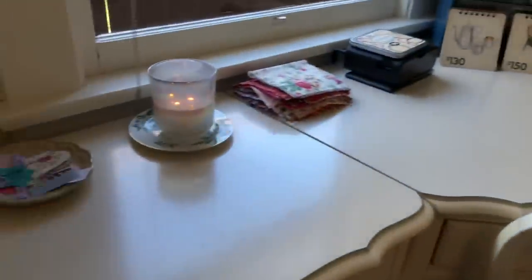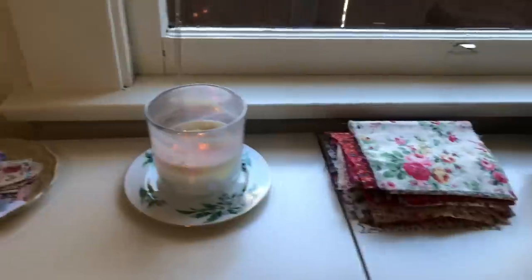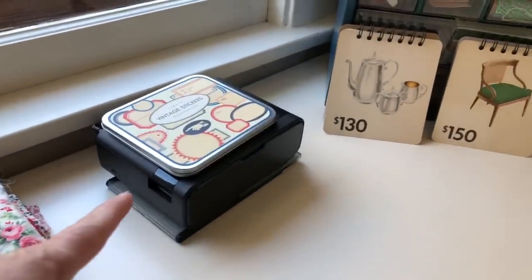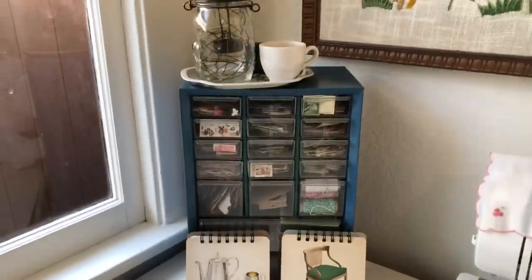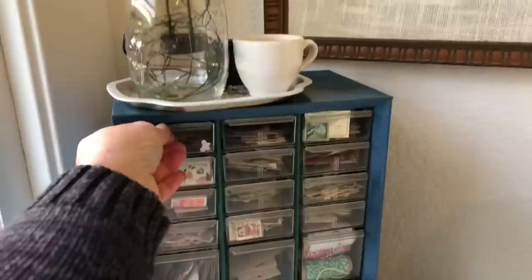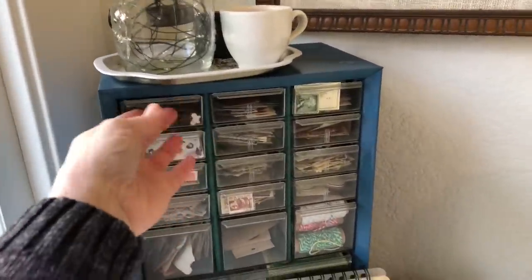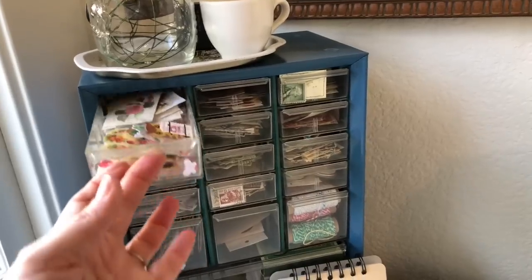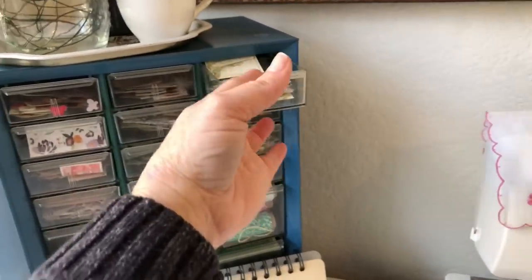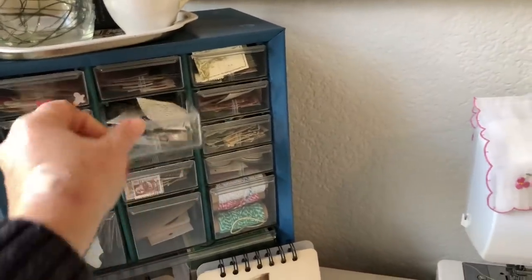Moving on, I have my tissue and my little bits and bobs tray, some fabric, and my Canon Selfie printer. I got this at an estate sale — I think it was $5. In the top I have all of my stickers, organized by color: pinks and reds, yellows and oranges, greens, purple, and then neutrals.